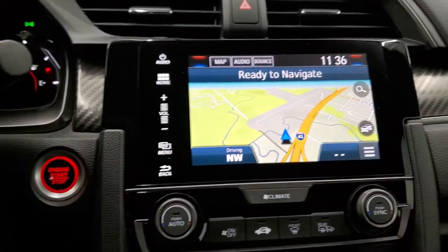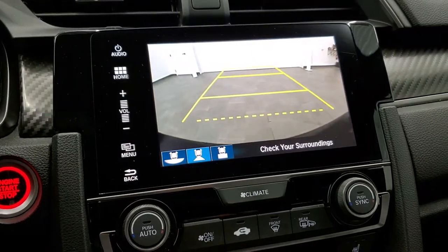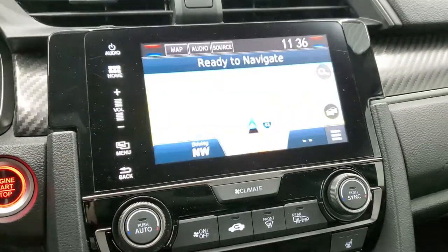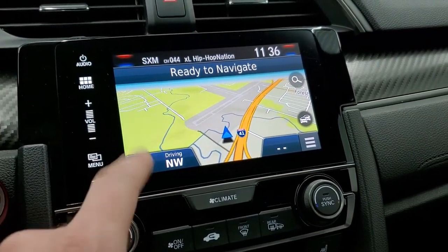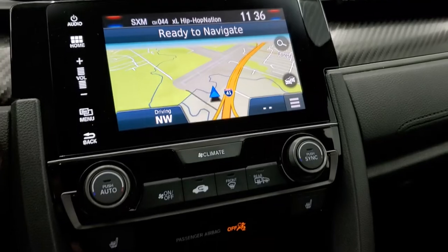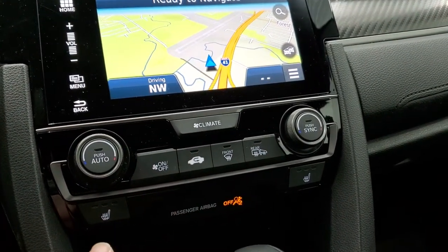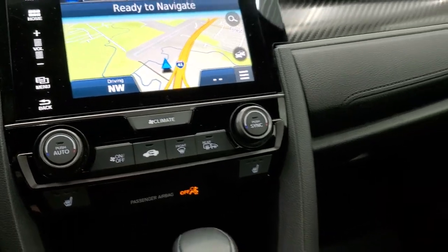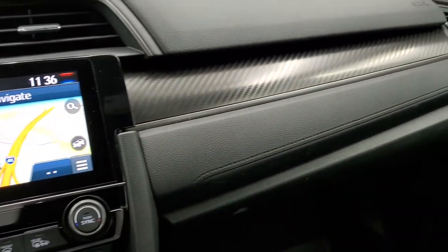It comes with the factory navigation system — this is also where your backup camera shows up. You do get AM, FM, and SiriusXM radio capabilities. Down here you have your dual climate controls. Those mirrors are heated as well, and you do have heated seat buttons there too. You get that carbon fiber trim on the rest of the dash.